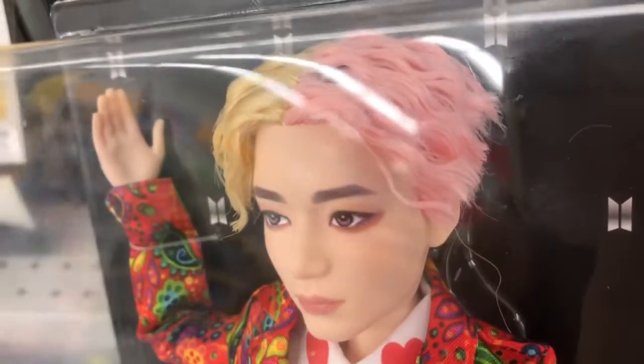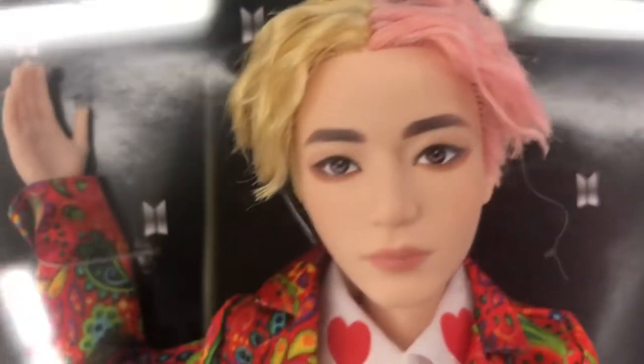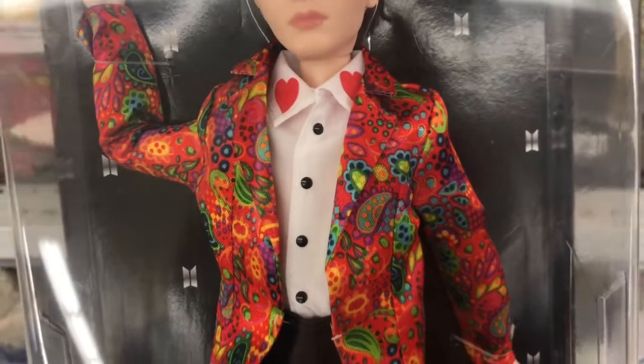This one here is V. V has more of the pink and the yellow hair. I love the facial makeup — it is very subtle. The screening is quite nice and really realistic. So here he is with the pink and yellow hair. Look at the outfit. It's smashing. I think this is my favorite.